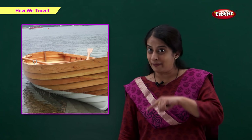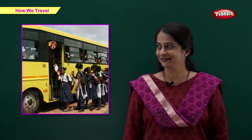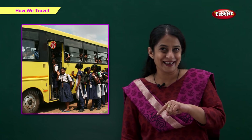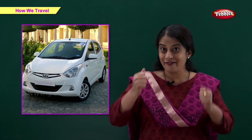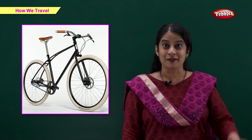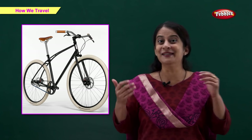So friends, tell me what is this? Right, it's a boat. And what is this? We go to school by a school bus. And what is this? We travel with our family in it. Right, it's a car. We use this for exercise and fun. So what is it? Right, it's a bicycle.